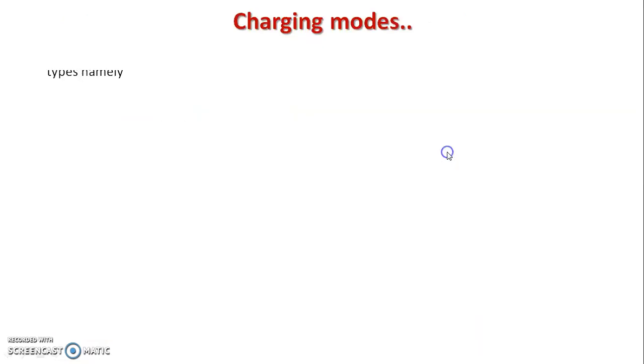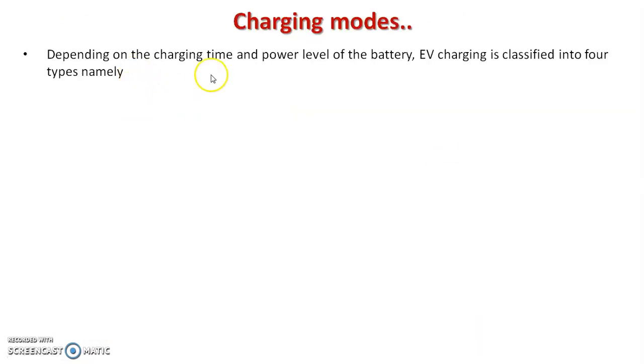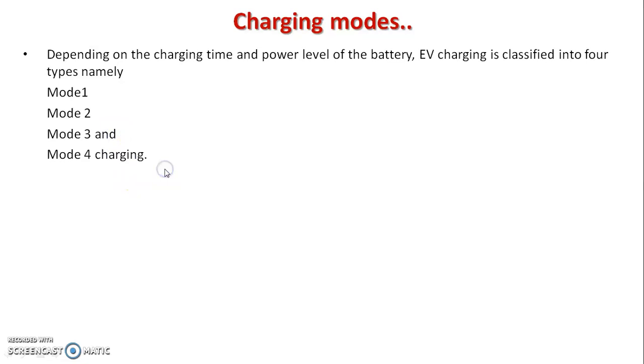Let us see the charging modes. Depending on the charging time and power level of the battery, electric vehicle charging is classified into four types: mode 1, mode 2, mode 3, and mode 4 charging.